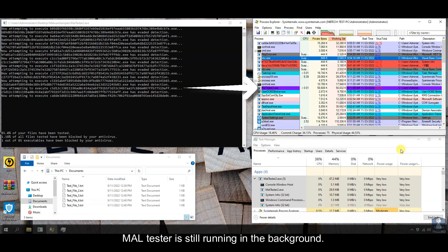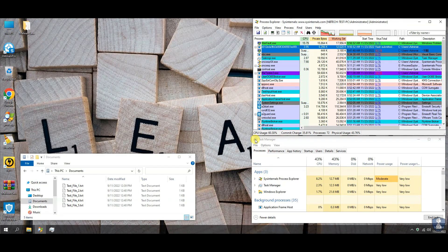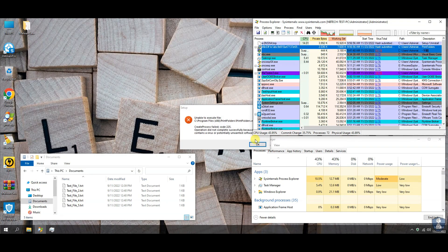Maltester is still running in the background.